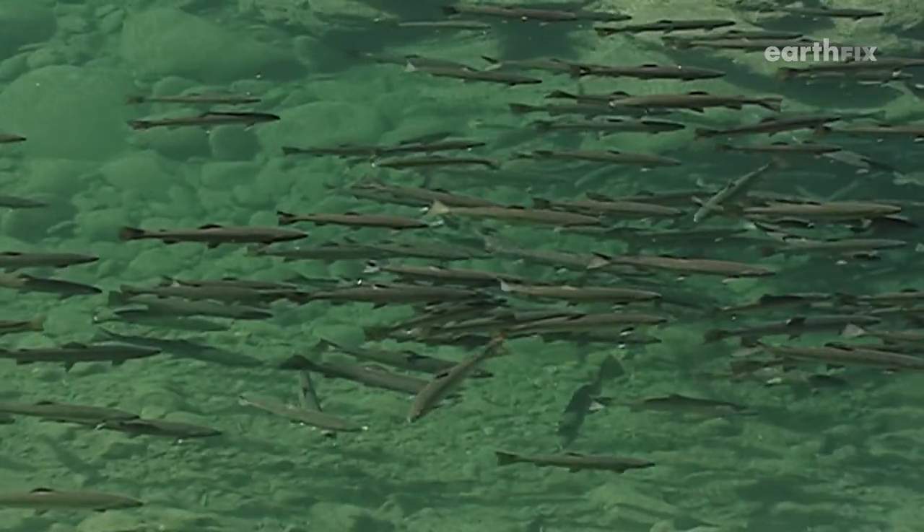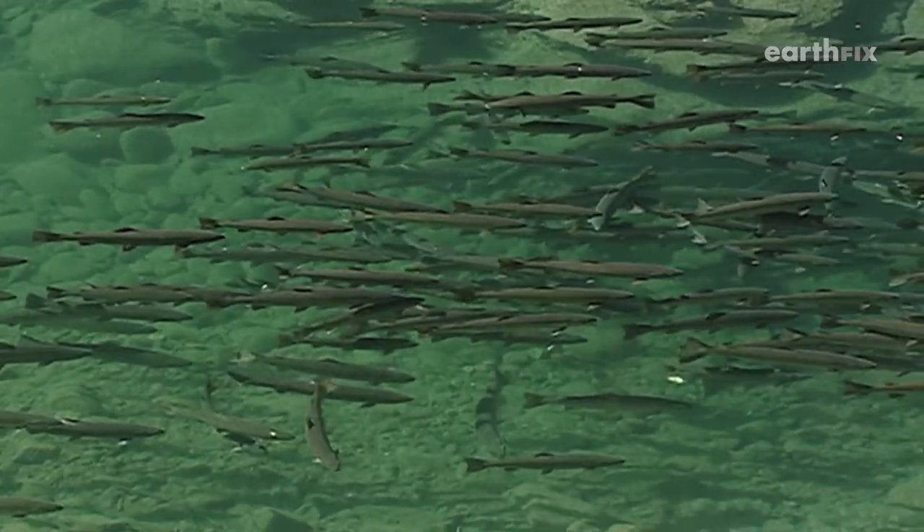If their water temperatures are too warm, their metabolism speeds up and they have to live off of stored energy that they brought back from the ocean. If metabolism gets too high, they use up all their energy and won't have anything left for their spawning run, or they may even die.